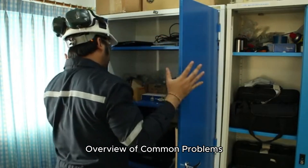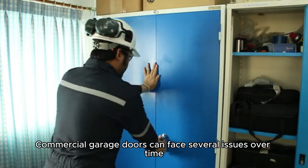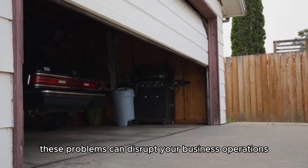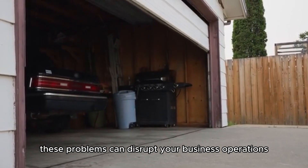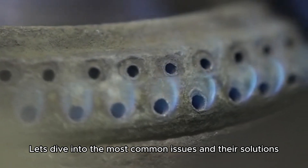Commercial garage doors can face several issues over time, from misaligned tracks and broken springs to malfunctioning openers. These problems can disrupt your business operations. Let's dive into the most common issues and their solutions.